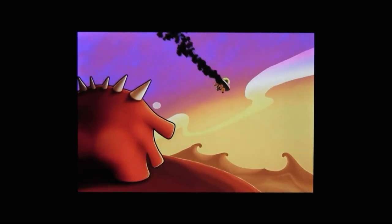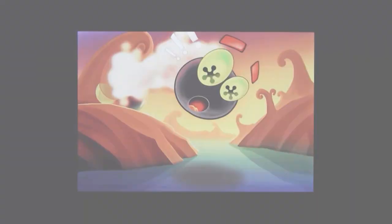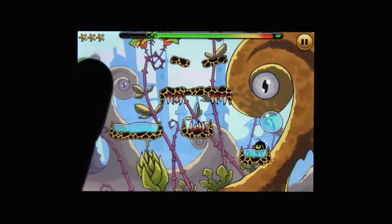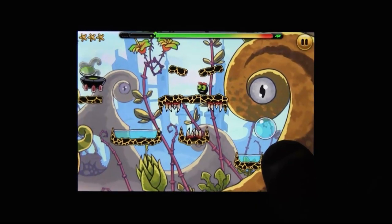The team over at G5 Entertainment puts a lot of games on the App Store. But with exceptions so few I literally can't even think of any, those are almost always hidden object adventure games. So imagine my surprise when I loaded up this one and — what's this, a physics-based platformer? But I didn't have to find anything. It's Jumpster for the iPhone!